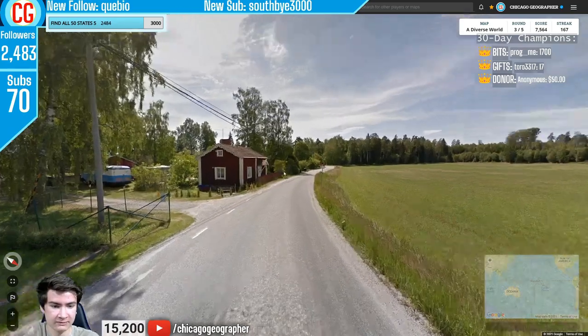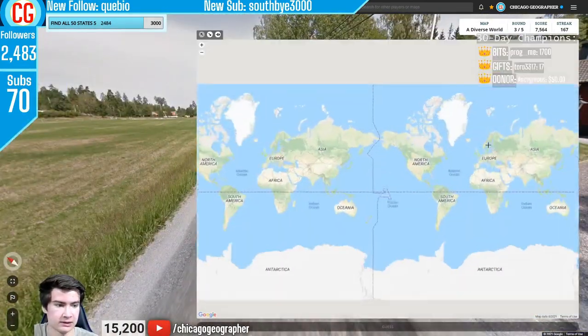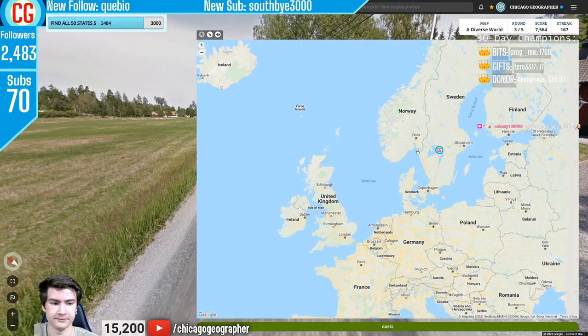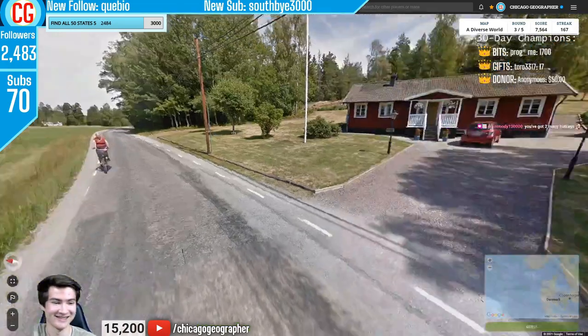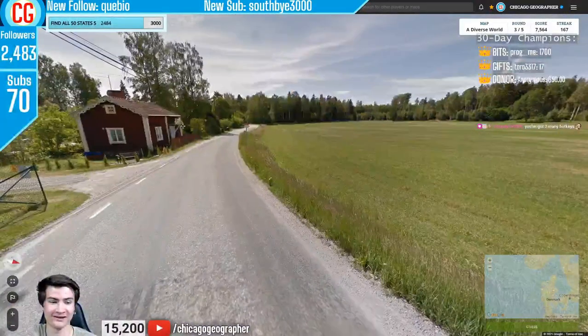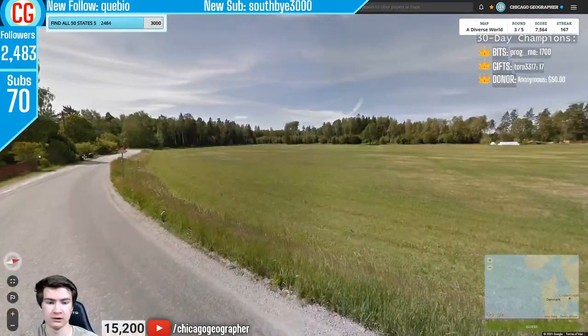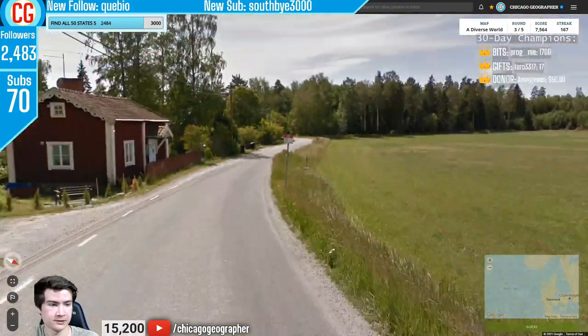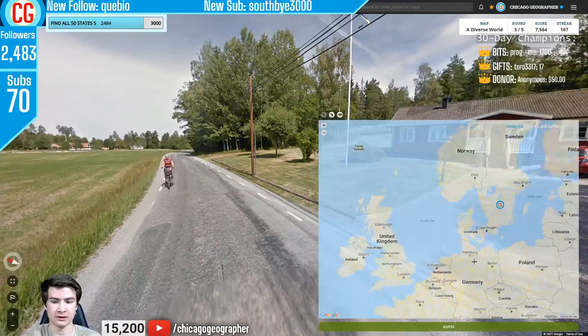Next round 168 — short dashed lines on the side of the road, which are found in Sweden — a good way to tell it apart from Norway. Finland doesn't use dashed lines, which is another good differentiator. And the Scandinavian architecture — red buildings with white trim — is very much a Swedish thing.